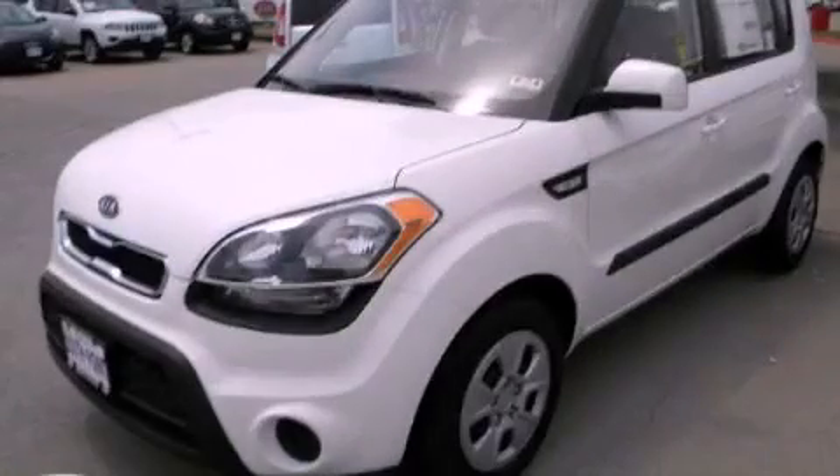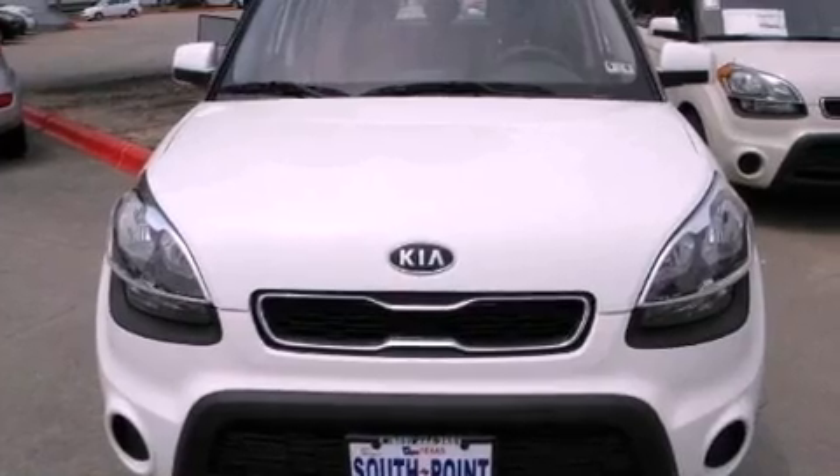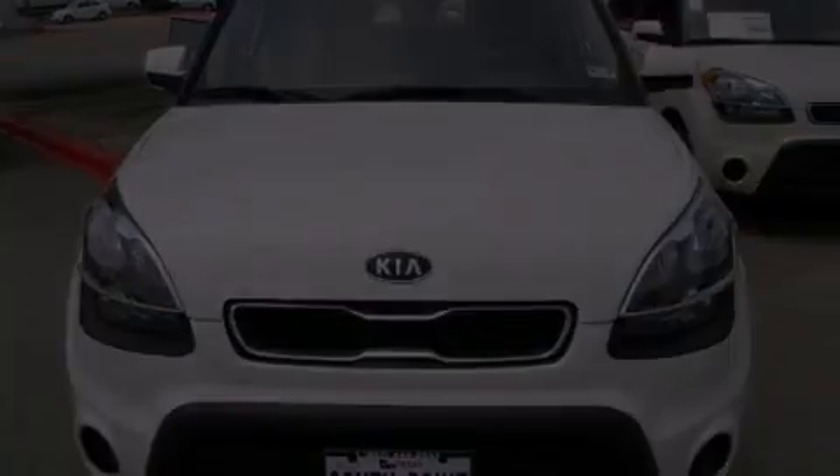This is a brand new 2012 Kia Soul, personality on wheels. It features a 1.6-liter 4-cylinder engine and a manual transmission.